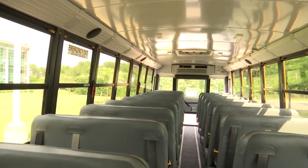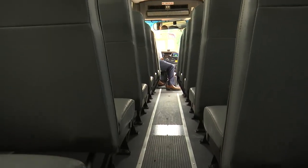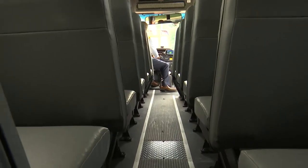The inside of the bus looks like any other 77-passenger bus. They'll hold a full capacity of students — typically three students per seat for elementary and two students per seat for middle school and high school.